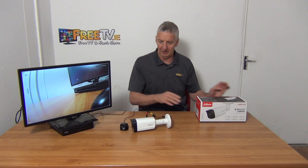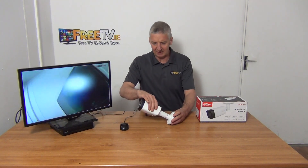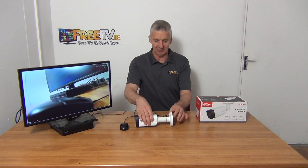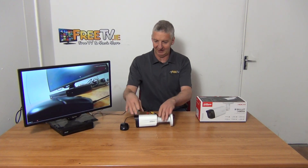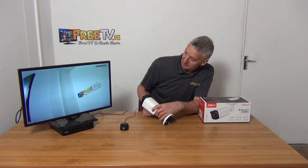You can see the outer box here. Looking at the housing, it has three mounting points for mounting directly. Inside the box are the plugs and screws for mounting it directly that way, and you can see the IR here.